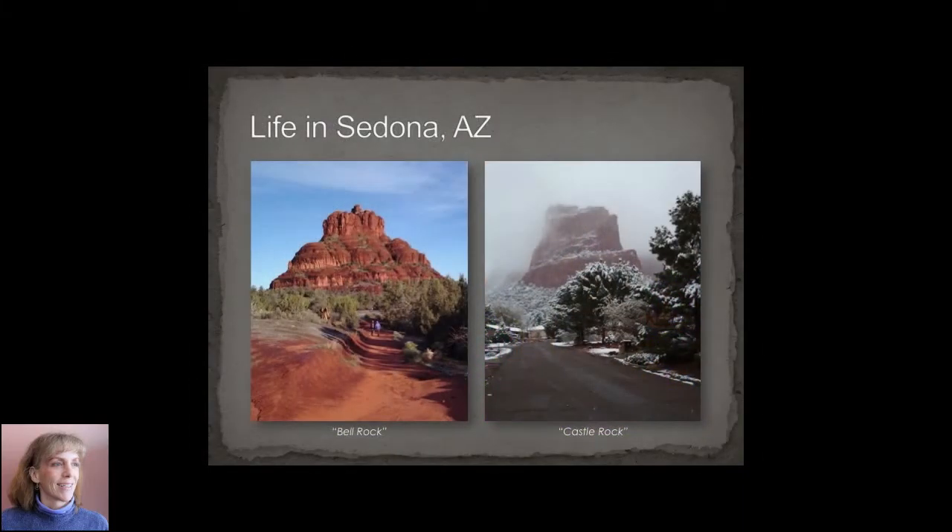I once lived in Arizona, particularly Sedona, Arizona. Sedona is a gorgeous place and for those of you that don't know much about Arizona, Northern Arizona does experience four seasons, as witnessed by the snow on the right.